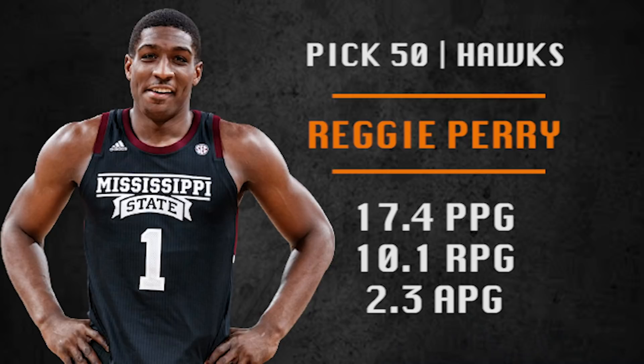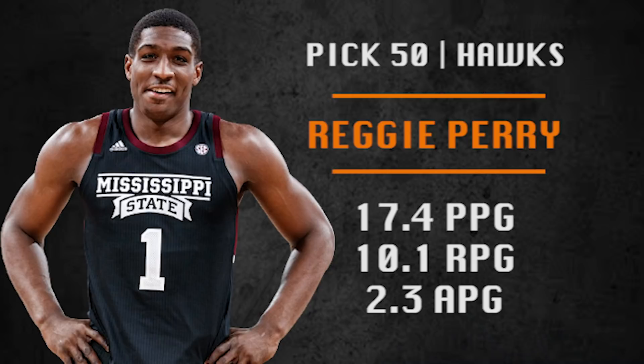Pick number 50 is going to be made by the Atlanta Hawks. They're going with Reggie Perry, a teammate of Robert Woodard II — also a Mississippi State guy. He's a rim runner, high motor, nice rebounder who does need to get better at rebounding and shooting. I wanted to throw him in here because Starkville is a fun town and I used to live there.